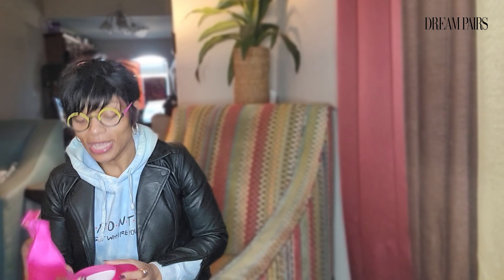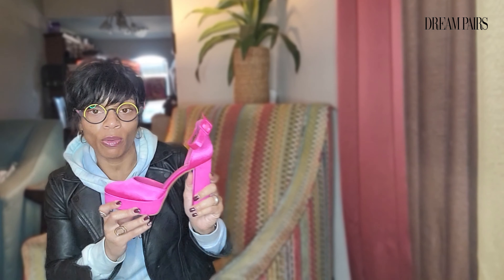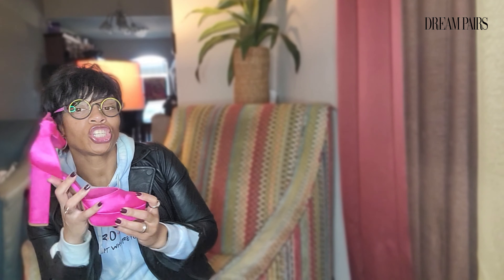All right, let's get into these shoes because I've got some good ones for you. We're doing trendy designer-inspired shoes that you can find on Amazon from Dream Pairs — let's get into our first pair.